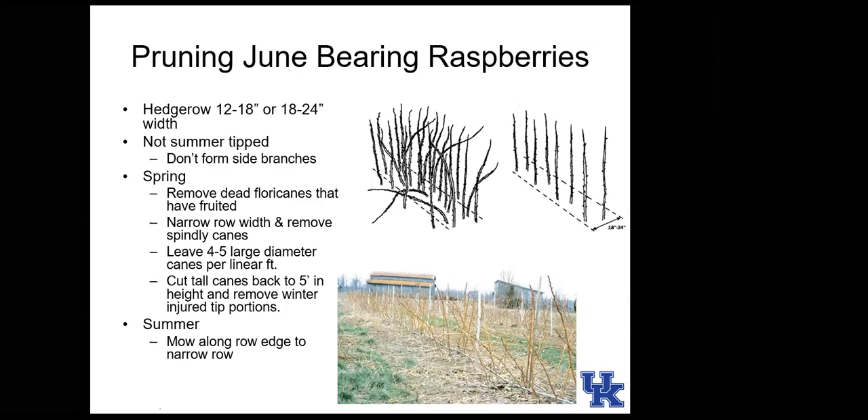In spring, remove plants that bloomed last year — the dead floricanes. Narrow the row width since raspberries love to put up suckers. Leave four to five good-diameter canes per linear foot of row, call out canes with rednecked cane borer, and cut any tall canes back to about five feet to remove winter damage. In summer, mow along the edges to remove suckers coming up from the root system.